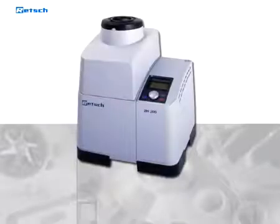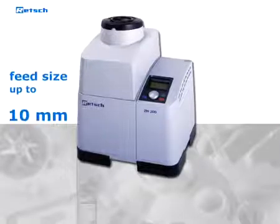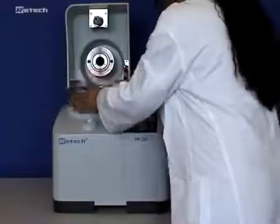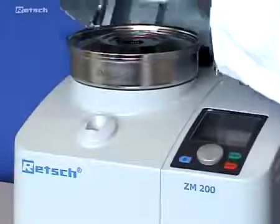The Ultra Centrifugal Mill can be used for both quality control as well as R&D. With a maximum feed size of up to 10 millimeters, a fineness of down to less than 40 micrometers can be achieved. After placing the cassette together with the sieve, the lid only needs to be pushed down.